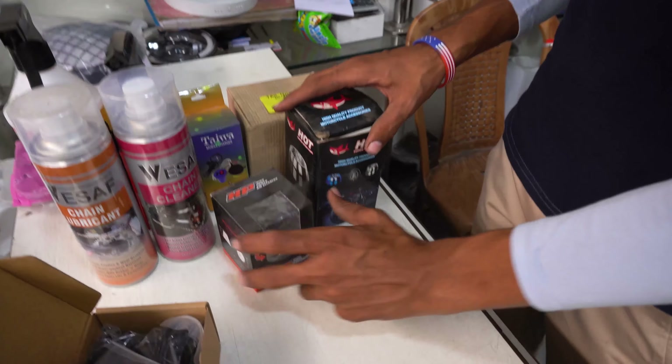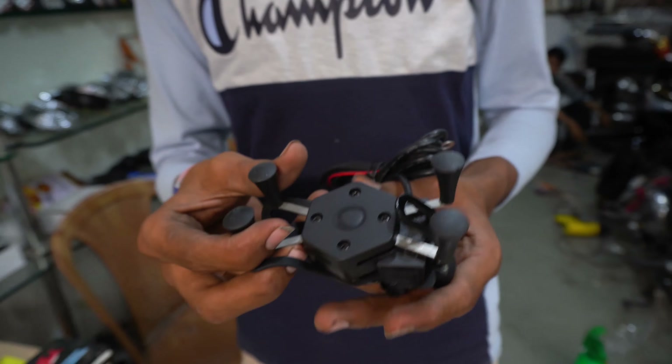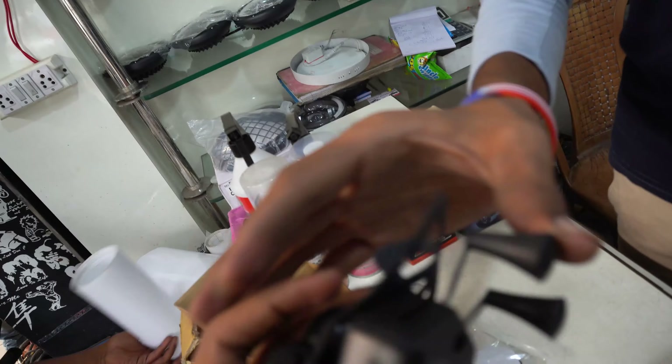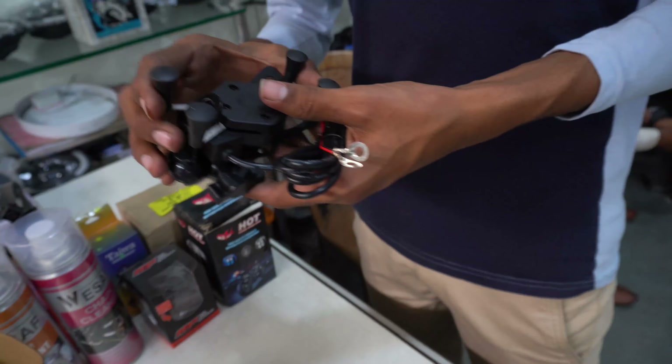For KTM Duke and other bikes, you will also find indicators here — lighting indicators, blinking mode, hazard lights — everything is available. These air filters are for the sound and pickup of the bike. These are Canon's original filters, available here for only 1599 rupees. Many people want them in HP and red for sports bikes.